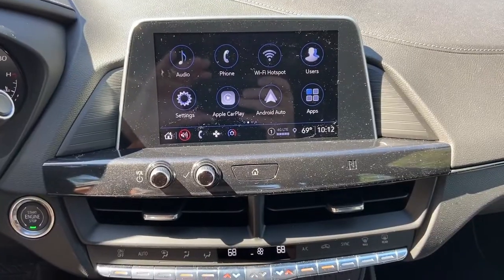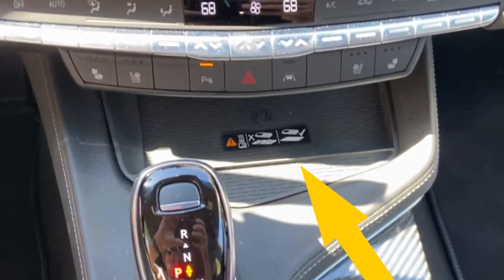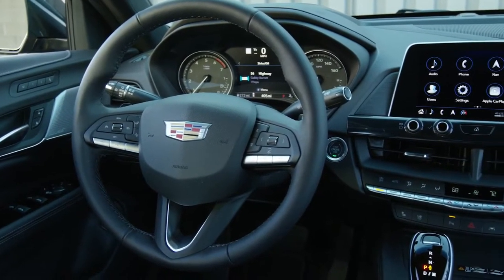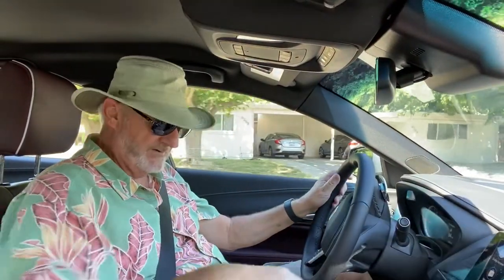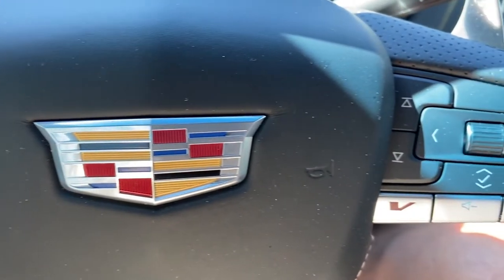The wireless charging pad is right here in the center — it's nice and sticky so it keeps your phone secure, and it charges quite well. There's also a round button in the center console between the front seats that controls the navigation and climate control on the big screen, so you don't have to reach over to use the touchscreen. You've also got controls on the steering wheel, so there are lots of touch points to control your information system.